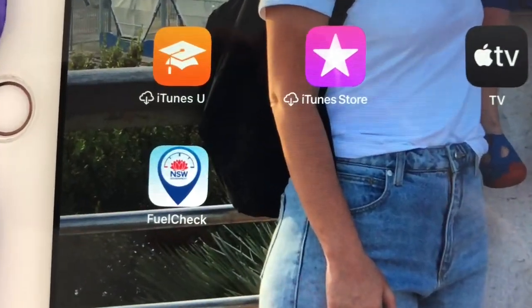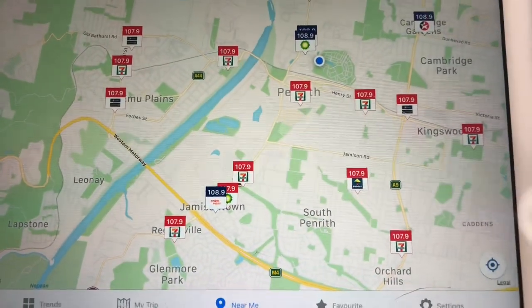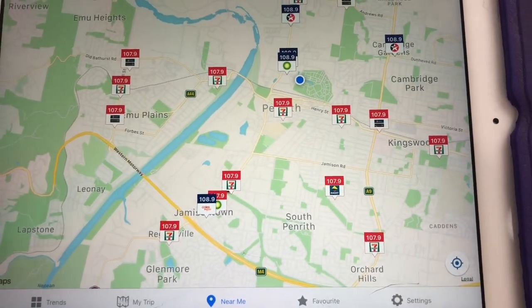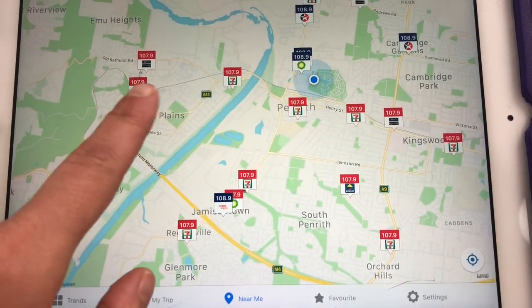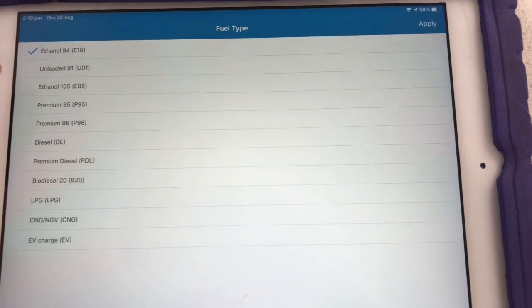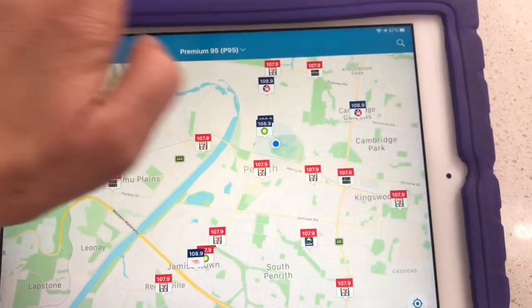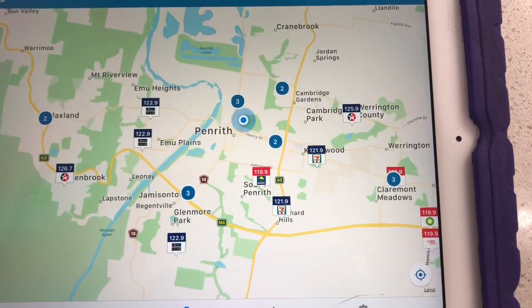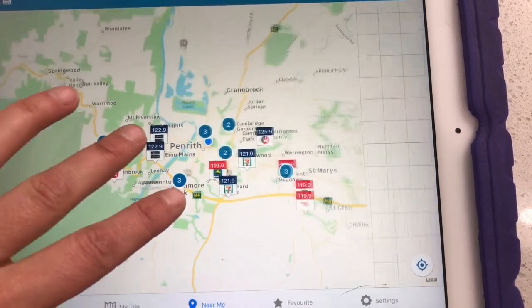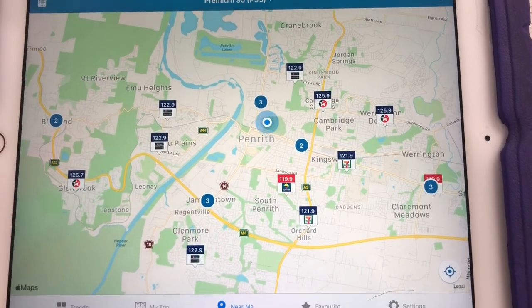Download your local fuel check app. As you can see, it shows where I live and all the different garages around with all the different prices. You can also change the type of fuel — so let's say we choose 95, apply it, and it updates. You can scroll out and scroll back in. It's really good and saves you loads of money.